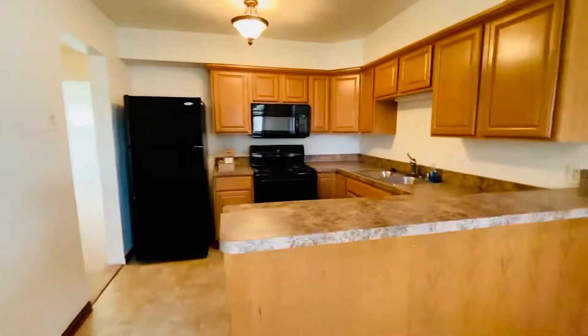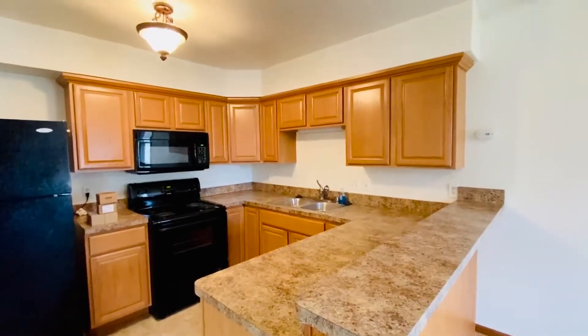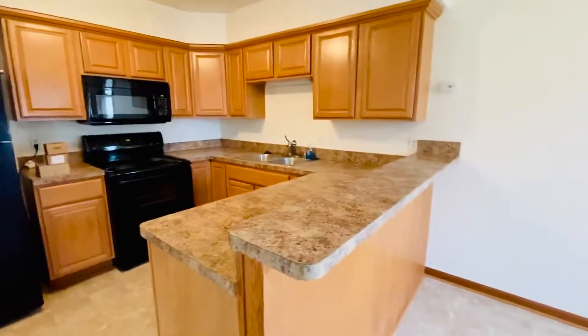Let me give you a look at the kitchen here. Very pretty wood cabinets with brushed nickel hardware. Built-in microwave hood vent.